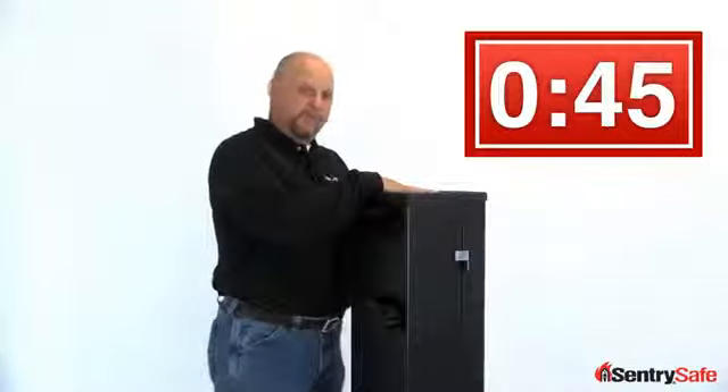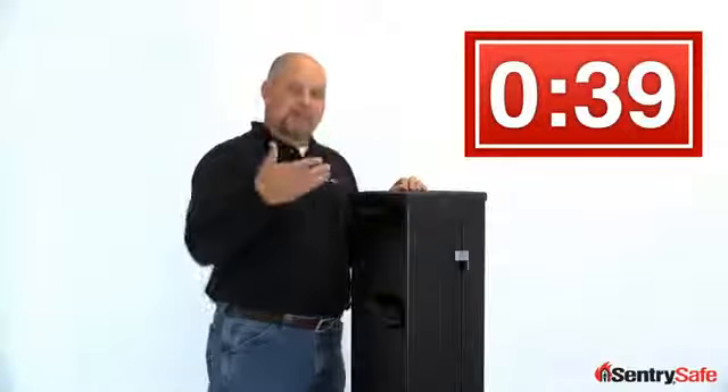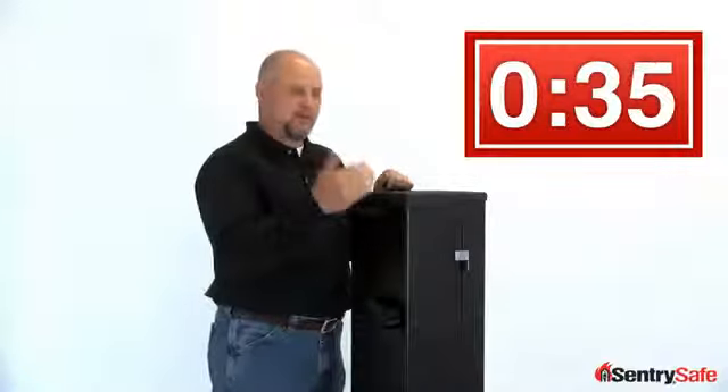On top of the unit we have an integrated personal defense tray where you can every night put your wallet, your keys, your cell phone, so that in a time of distress you automatically go back to this area, pick up your phone, call 911, and access the unit.